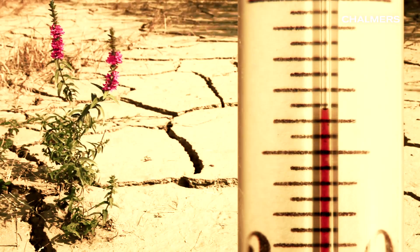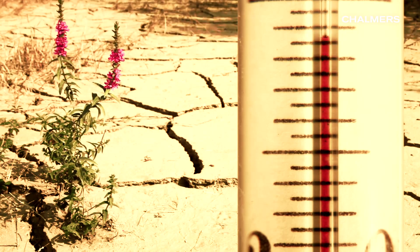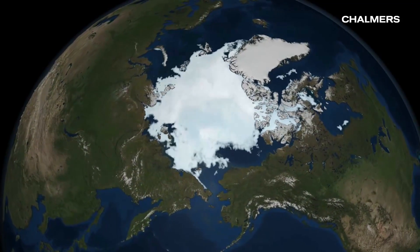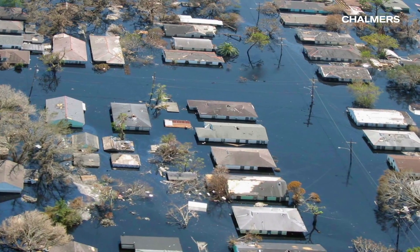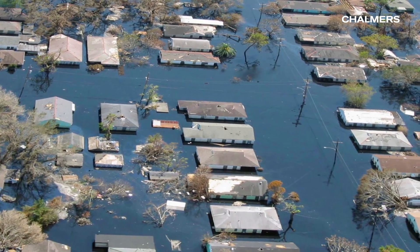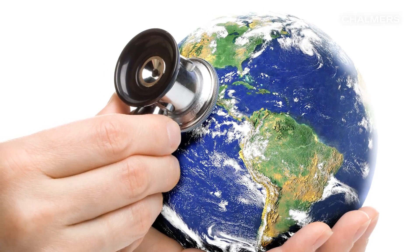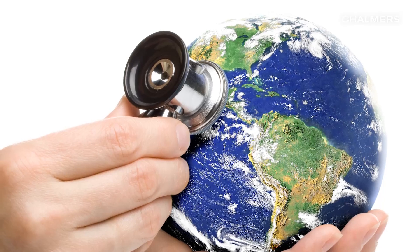Today we face new challenges of utmost concern. Global warming, ozone holes and melting ice caps. Floods and droughts. There is an ever-increasing need for reliable data to understand how planet Earth is developing and changing.